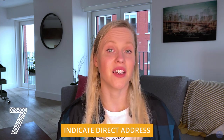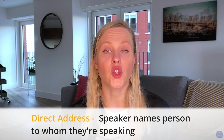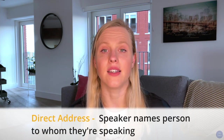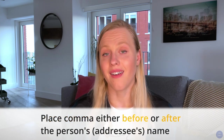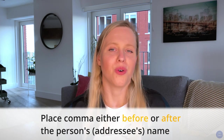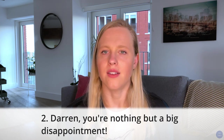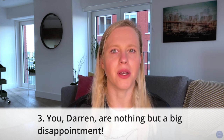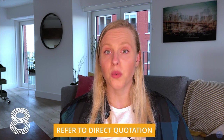Another way to use a comma is to indicate direct address. This is when a speaker in a sentence names the person to whom they are speaking. Depending on how the sentence is structured, we place the comma either before or after the person's name. So we could write 'You're nothing but a big disappointment, Darren,' or 'Darren, you're nothing but a big disappointment.'